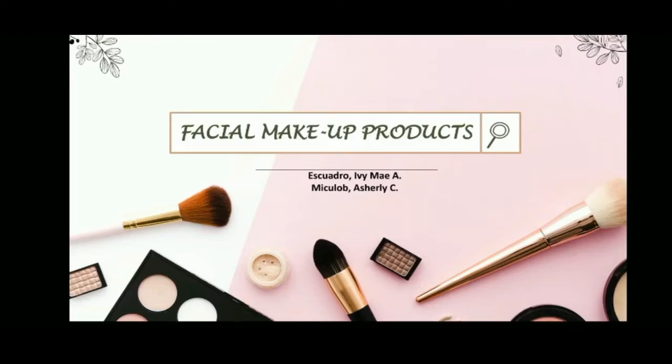Good day everyone. For today's discussion, we will talk about facial makeup products.